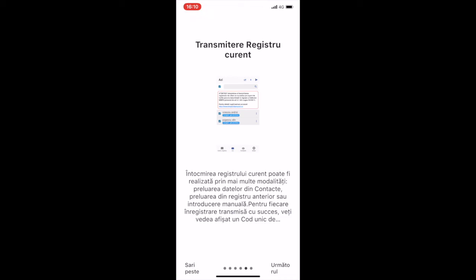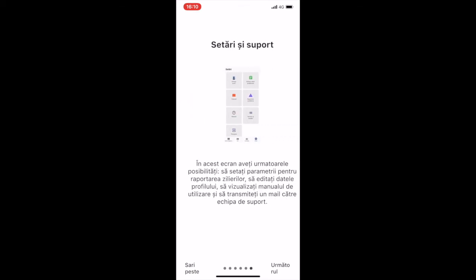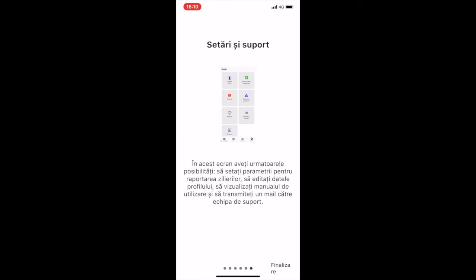For each successful upload of data, there is a confirmation of receipt. Also, a very useful setting and support page where we can set the parameters for reporting day workers, edit profile, view the instruction manual, and email the support team.